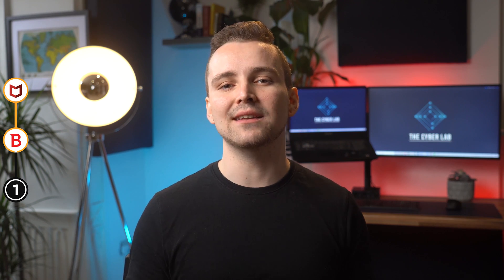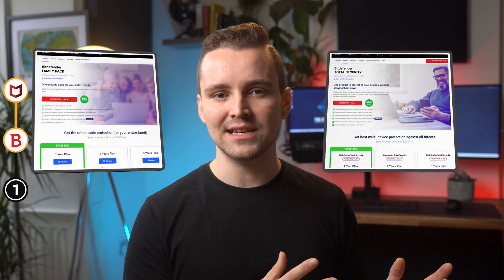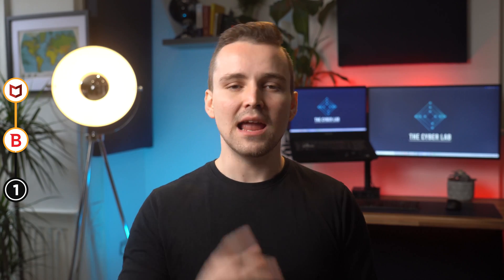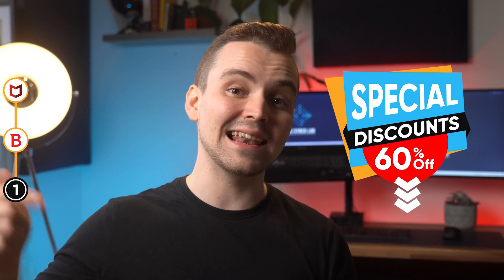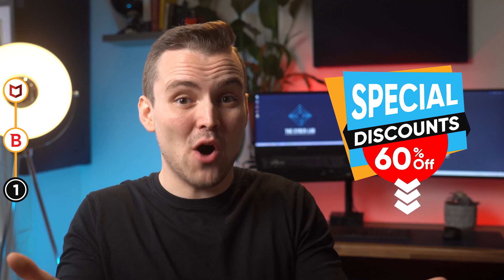The products we recommend are Bitdefender Total Security and the Family Pack. If Bitdefender tickles your fancy, don't forget to buy it through the official link provided down below, because you could get 60% off on Bitdefender using that link. Who doesn't want to get 60% off?